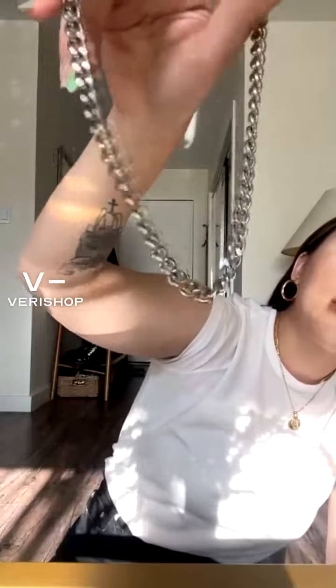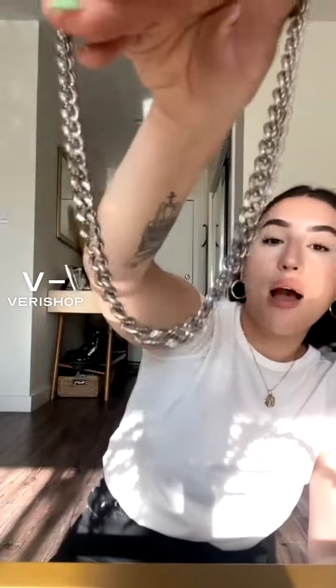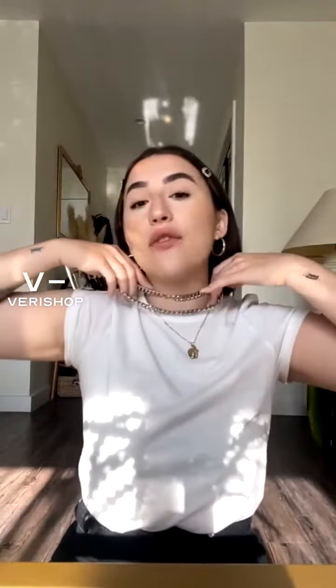This necklace is by Eight Other Reasons — I've talked about it a bajillion times because I'm obsessed with it. It's definitely one of my staple pieces. I was never really a silver person before, but I became so obsessed with silver in the past few months, and this has become my absolute favorite silver piece to wear.